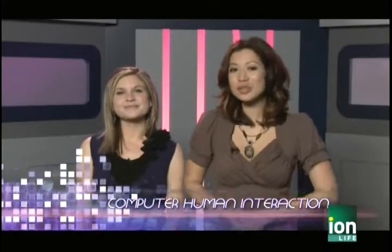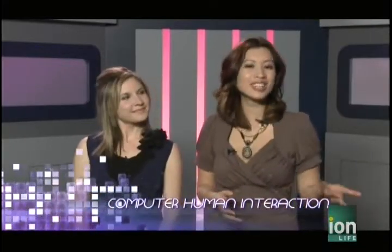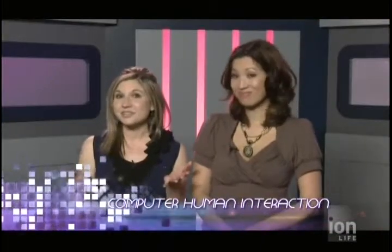Welcome back to Gadget Girls. It's time to kick back and relax at the Sideshow Cafe with Janelle and Dr. Maria Karam, where anyone can use, experience and evaluate emerging technologies. This is one of the first of its kind — a public usability lab, a place where science and social interaction merge.